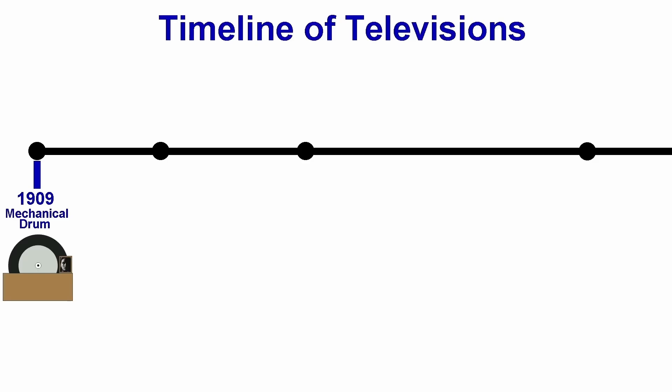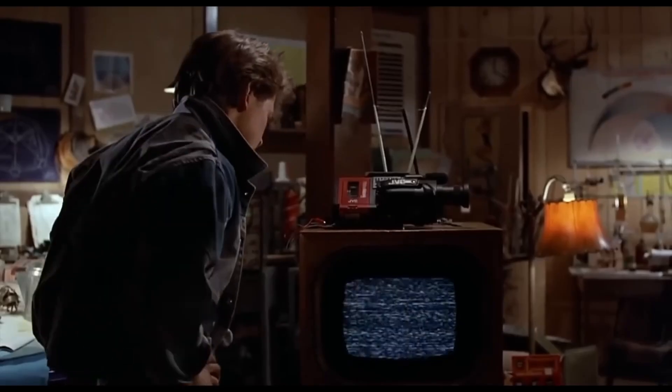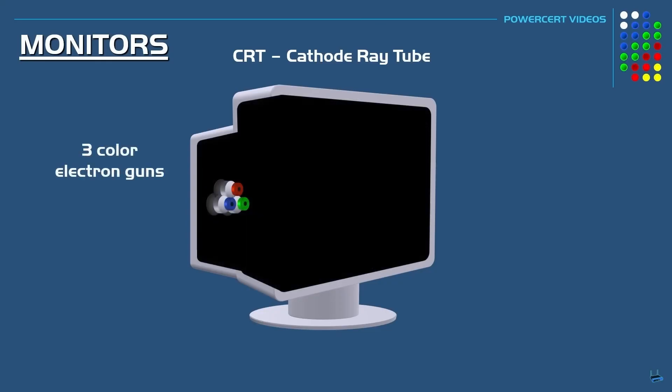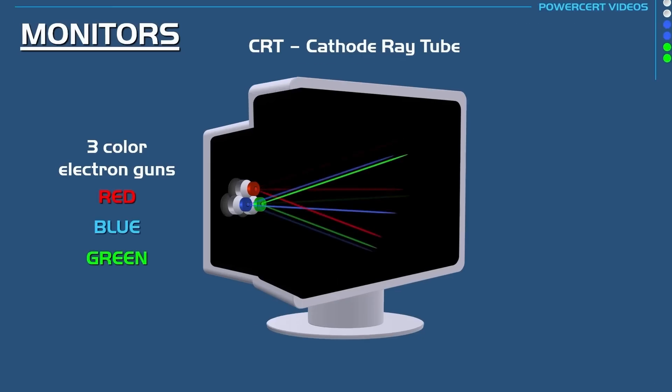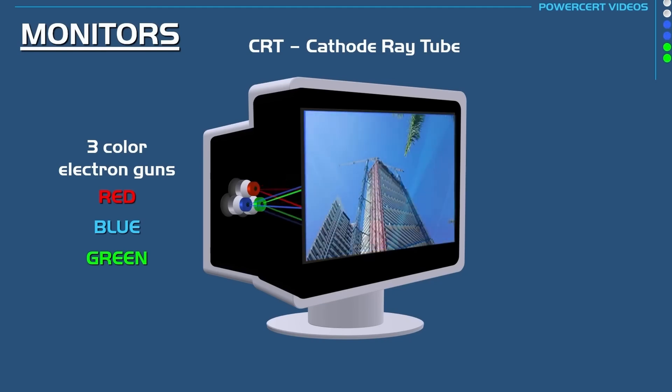A CRT — a device that displays images — was patented in 1906 and is built around something called a cathode ray tube. Picture a fragile glass vacuum tube with three electron guns at the base. These guns fire focused beams of electrons at the screen. When these electrons hit the back of the screen, that spot lights up because it's coated with a special substance called phosphor. The phosphor is three-color — RGB — and each gun only fires at its own color.